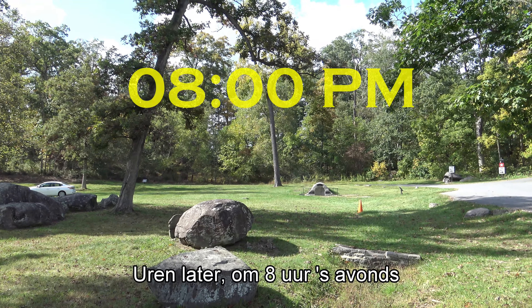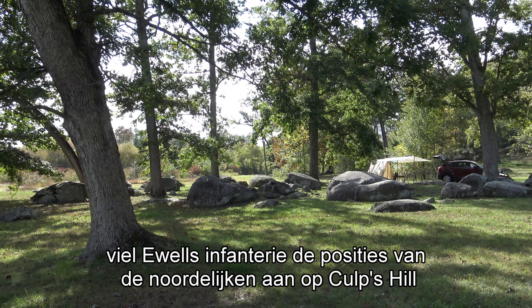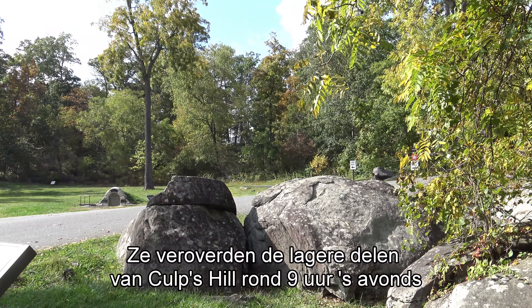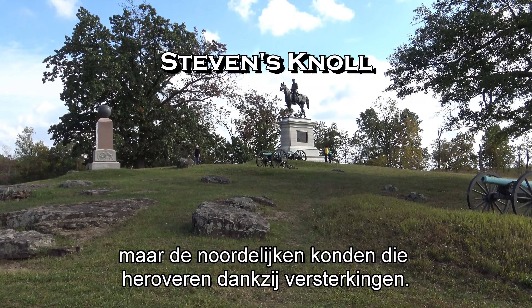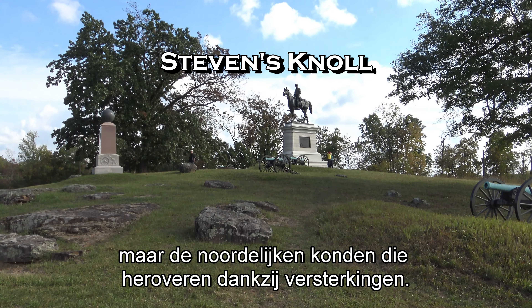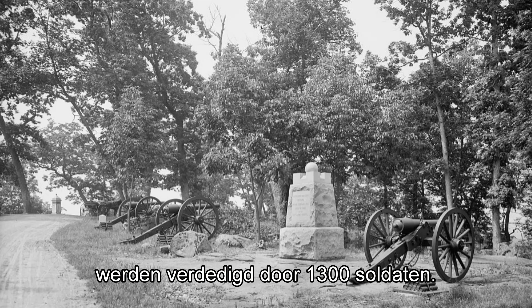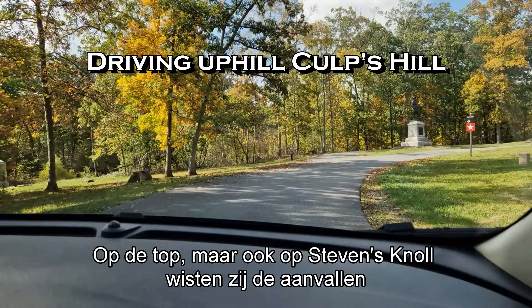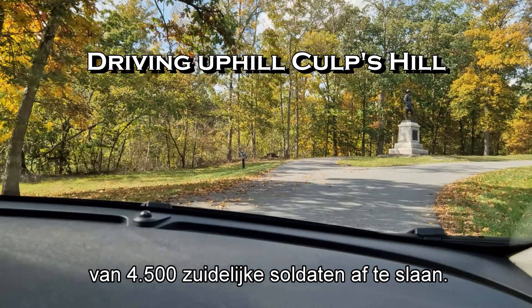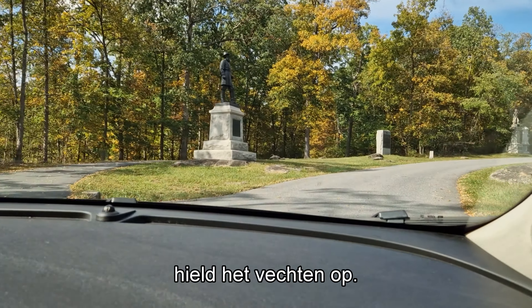Hours later, at about 8 p.m., Ewell's infantry attacked the Union far-right defense line on Culp's Hill. The Confederates captured the lower parts of Culp's Hill around 9 p.m., but Union reinforcements recaptured these lower parts soon. The Union troops on Culp's Hill and Stevens Knoll — numbering 1,300 — managed to repel the many attacks of 4,500 Confederate troops. At about 10 p.m. on July 2, the fighting ended.